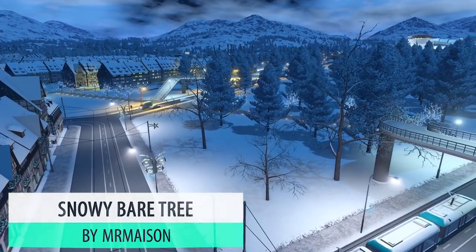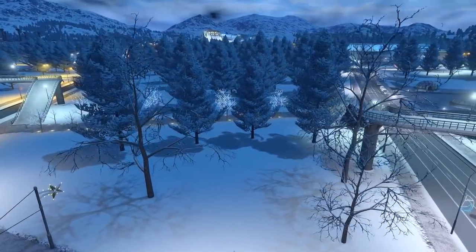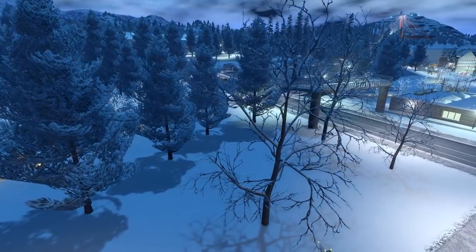Mr. Mason's Snowy Bear Tree is another new release for this year and a fantastic one at that. You certainly don't see leaves on trees in the Christmas season and these, with the capture of snow on them, look sensational.